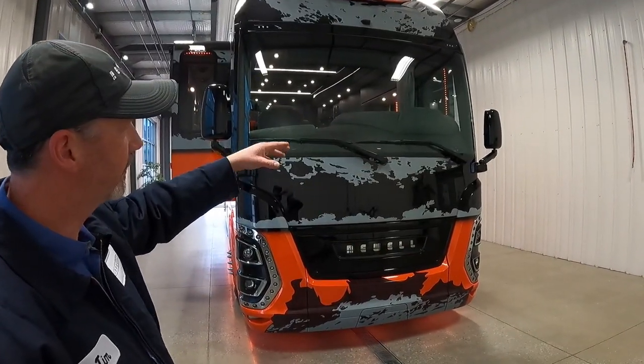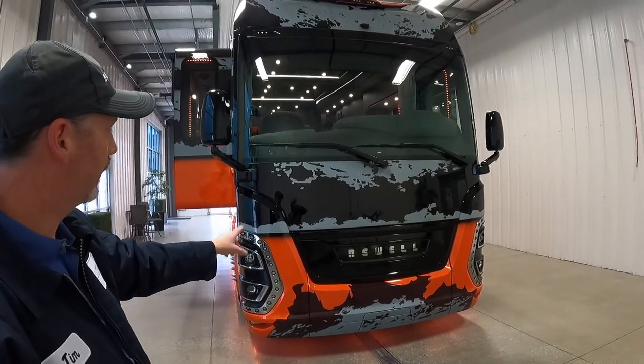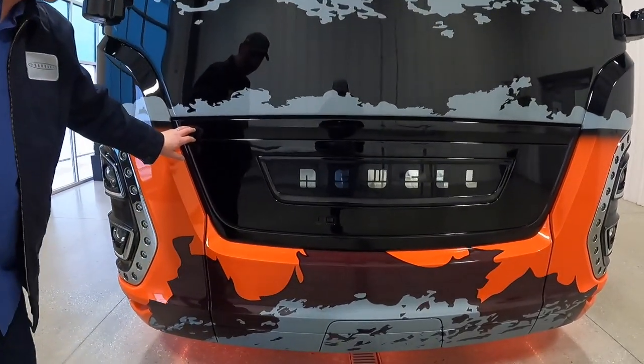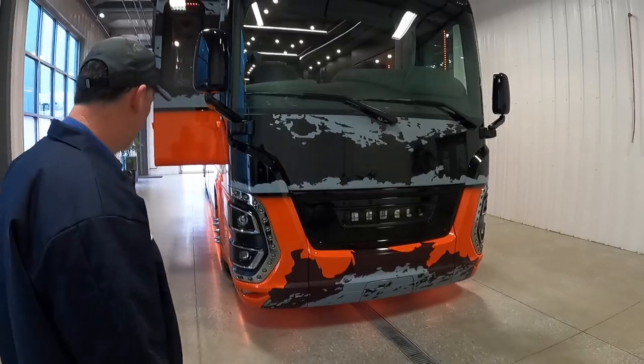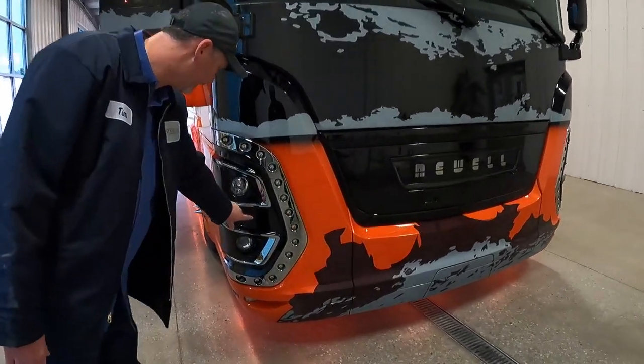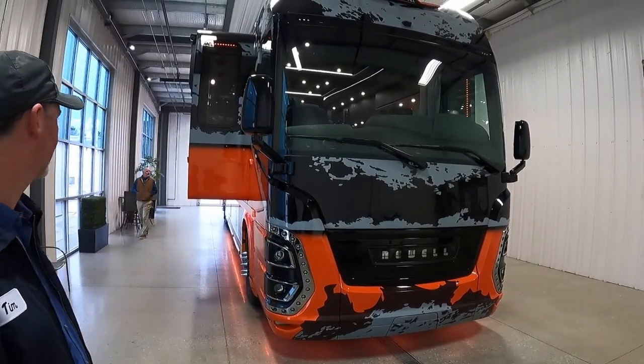He wanted most everything black, so we custom ordered the low mount mirrors and painted them black. This area here is normally chrome — we painted it black also. But he did leave the chrome bezels, and this is normally a flat clear, but he wanted those shiny clear. A lot different than what we normally do, but it sure turned out nice.